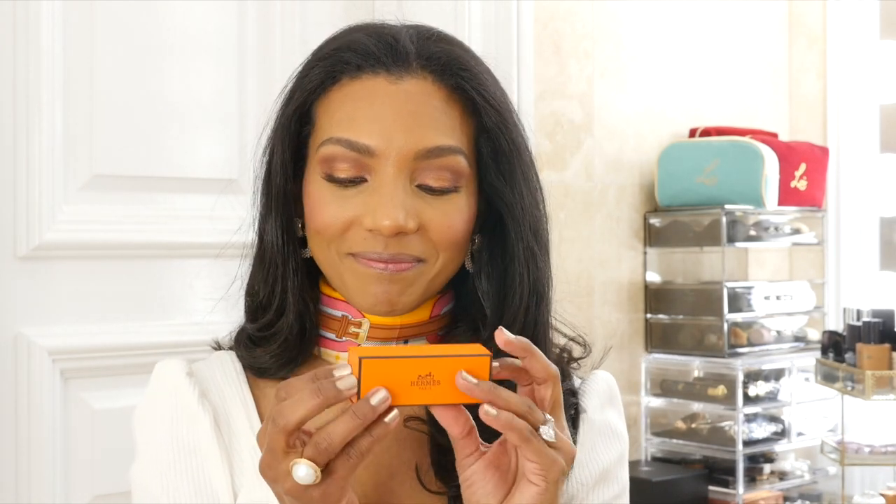Let me show you the beautiful bag — this is where they come, in the orange box inside this bag. They are absolutely beautiful. We're going to unbox them on camera together and they come in this beautiful pouch. It's the same fabric that they use for their handbags and shoes if you're familiar with it. And here is the beautiful lipstick.